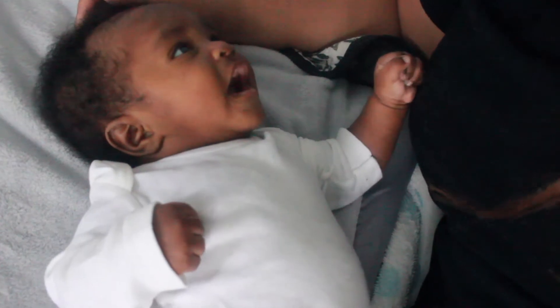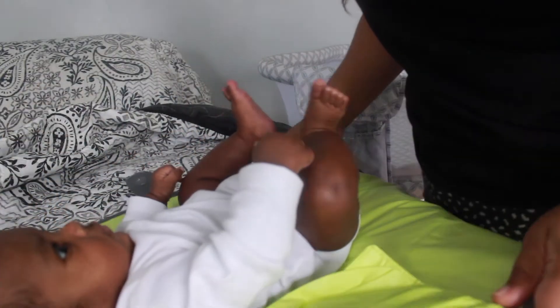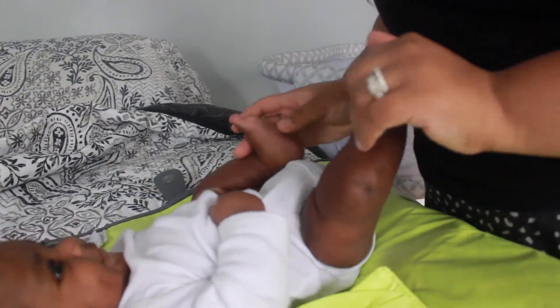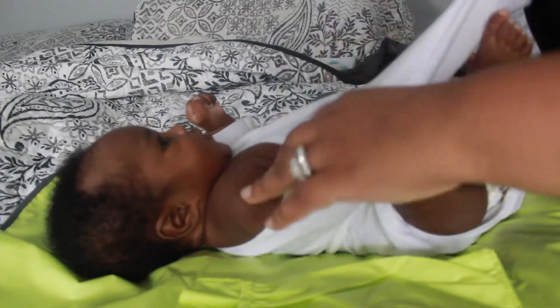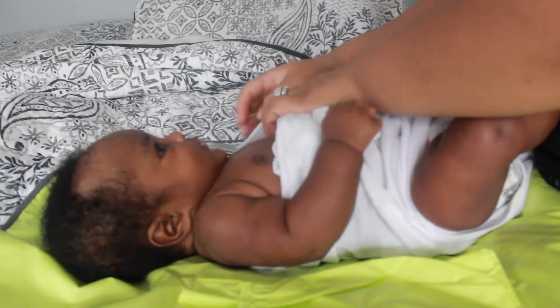Now I'll start getting him ready for the day by taking him to my changing mat and changing his clothes and his diaper. Here's a mommy tip: if your baby ever leaks through his diaper and it gets on his clothes, take his onesie off over his shoulders so you're not bringing any of that matter up over his face.